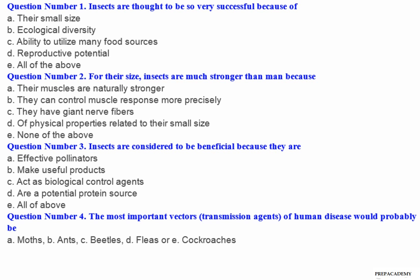Question number 1: Insects are thought to be so very successful because of — A. Their small size. B. Ecological diversity. C. Ability to utilize many food sources. D. Reproductive potential. E. All of the above.